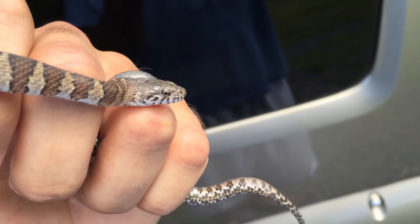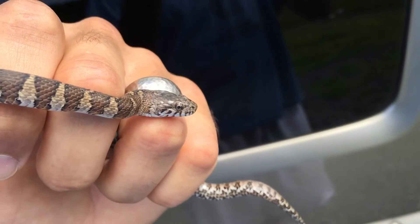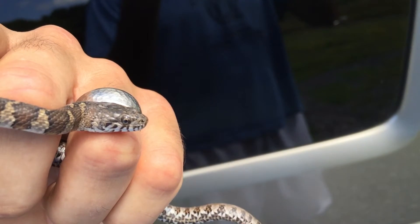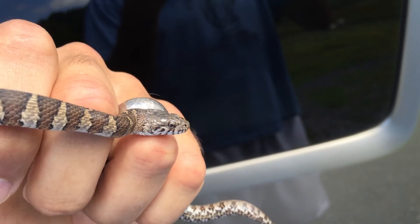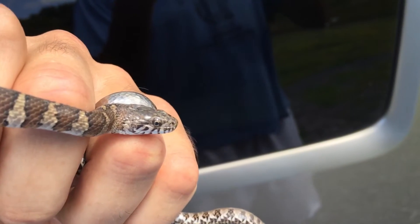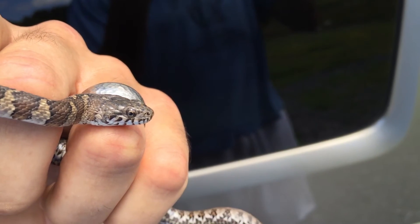Hi everyone. I figured I'd do a really quick tutorial on some of the snakes we have here in Lake Winona. I know a lot of people are often worried about the idea of having copperheads in the area, and unfortunately some of our local snakes meet the vengeance of folks trying to exterminate them at all costs.